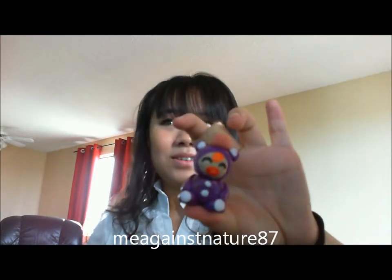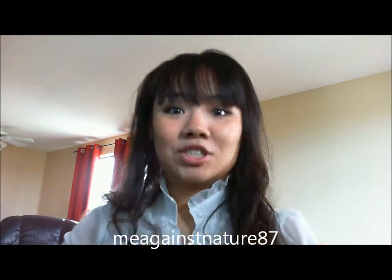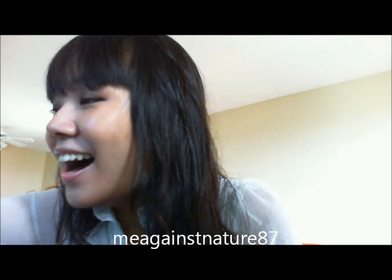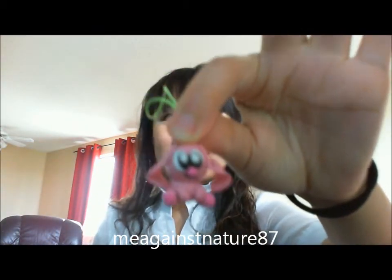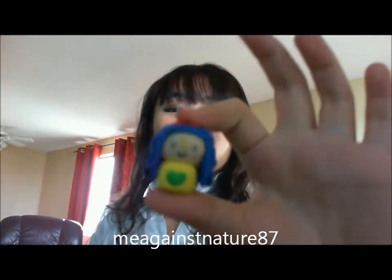And there's a baby figure — my boyfriend says it's kind of weird, like a ginger Asian baby. I don't know, ginger Asian I guess! I love it, it's really cute. I hope this video isn't going to be too long anyway, so I'm going to fast forward it.